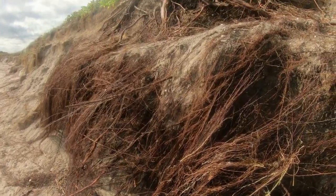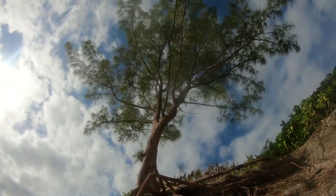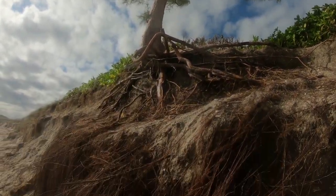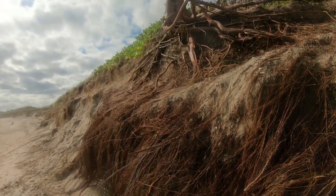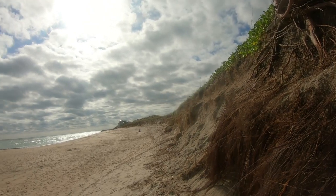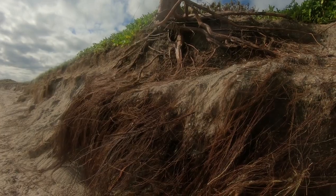I bet you haven't seen a tree from this perspective. The cut is about 15 to 16 feet all the way down. I'm going to search this whole spot.